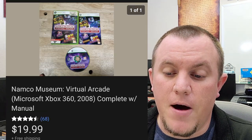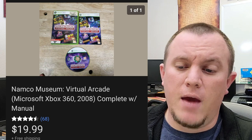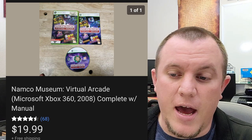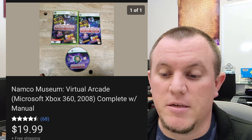Namco Museum for the 360. Bought this from a garage sale for $2, ended up selling for $20 shipped. A good game for the 360 to look out for. There are not a ton of 360 games worth that kind of money, so if you can find them and remember the names, you might be able to make some money in the future.